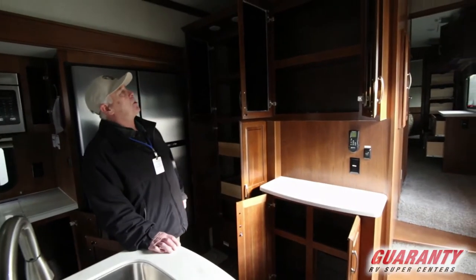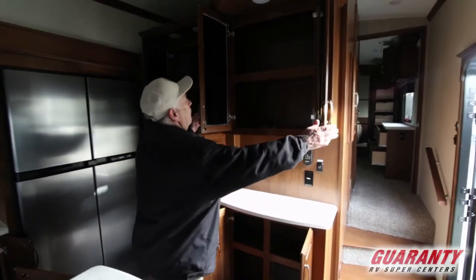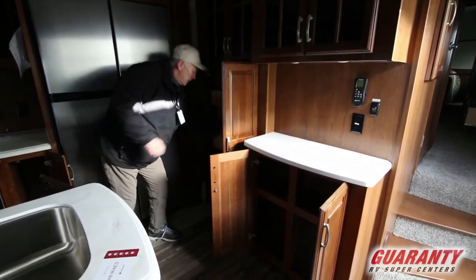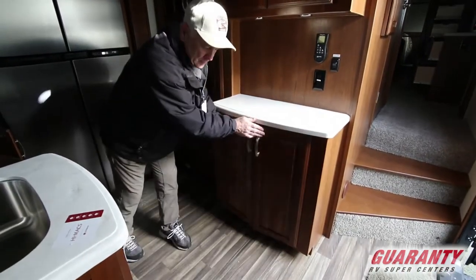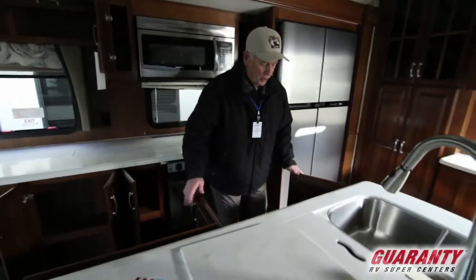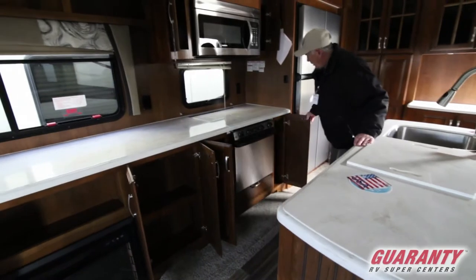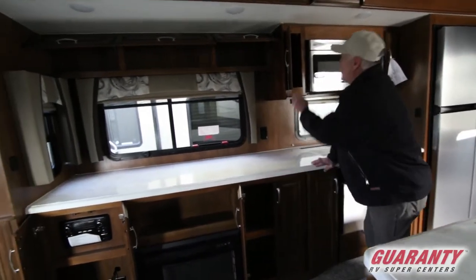In here I have these cupboards opened up because this is sort of the Champion storage area, so we have lots and lots of storage here. These drawers come out, more storage here, fuses, back here storage. We've got a lot of shelves over here, cupboard. If you want storage, you've got storage.